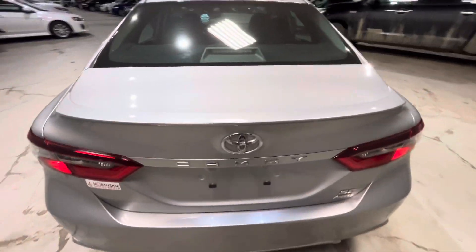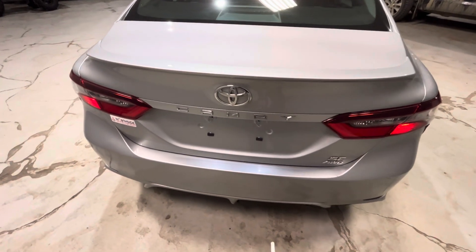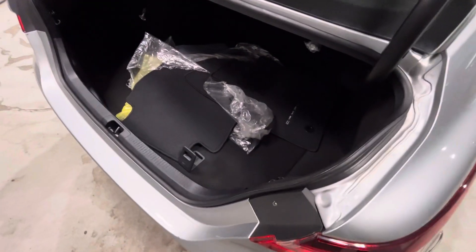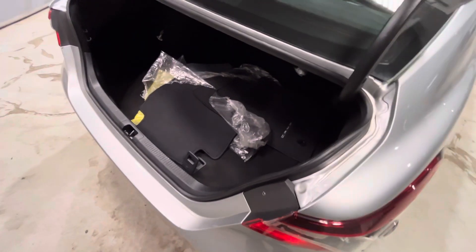Nice little spoiler to give it a sportier look. Let's open up the trunk — just hold the button on the key fob and it opens up like so. As you can see, there's tons of room back here. It also has the carpet and mats for the summertime, which is nice to see.